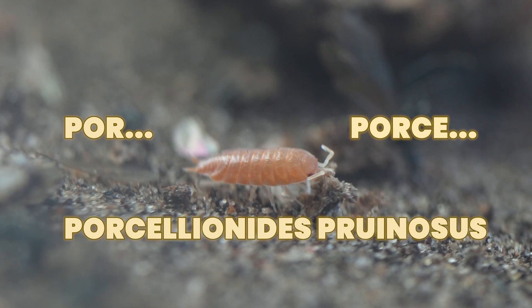But as you can see, this Porcellionitis pruinosus is not worried at all. Try pronouncing that and let us know in the comments how it went.